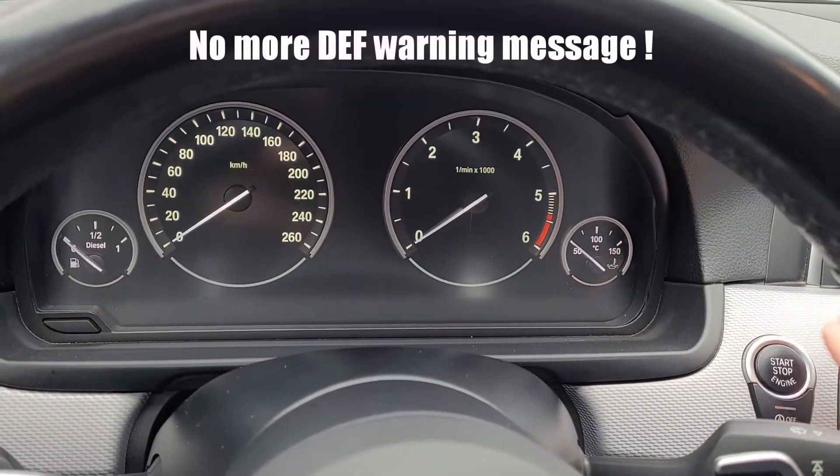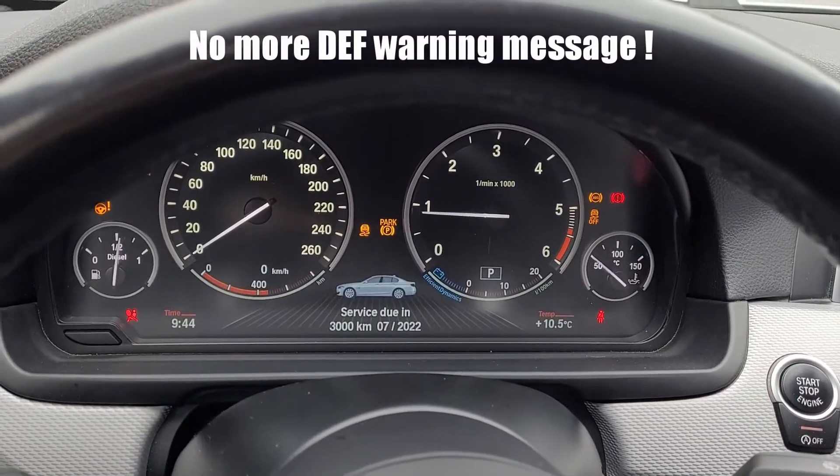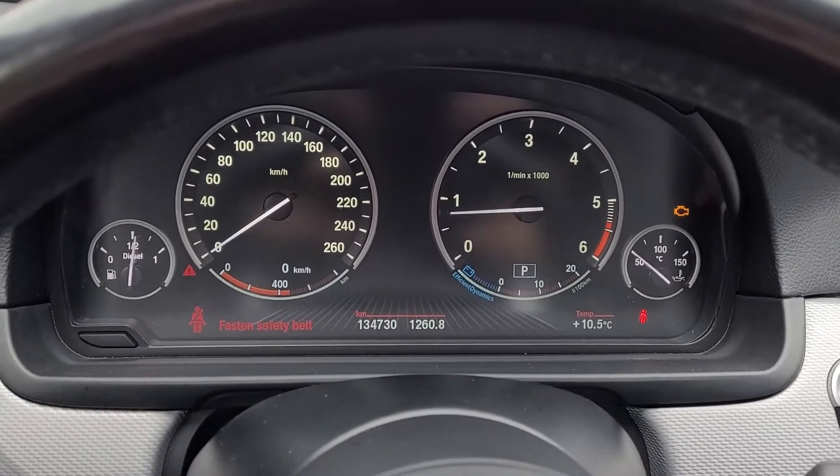After adding some DEF fluid, you can see that there's no more DEF warning message when you start up the car.